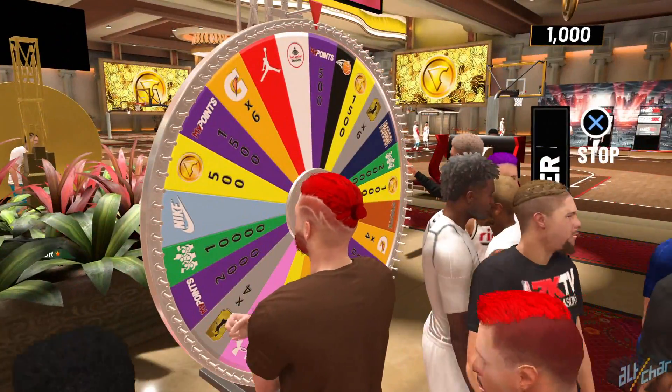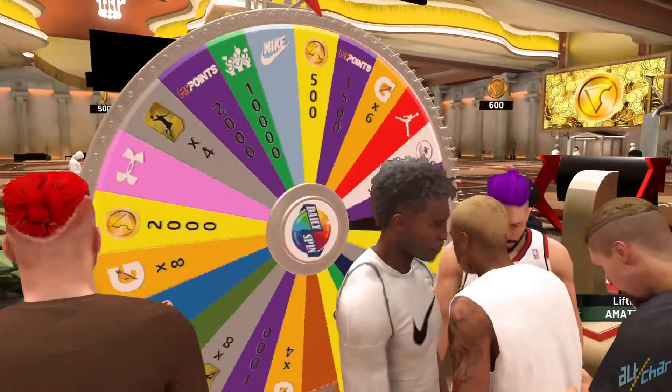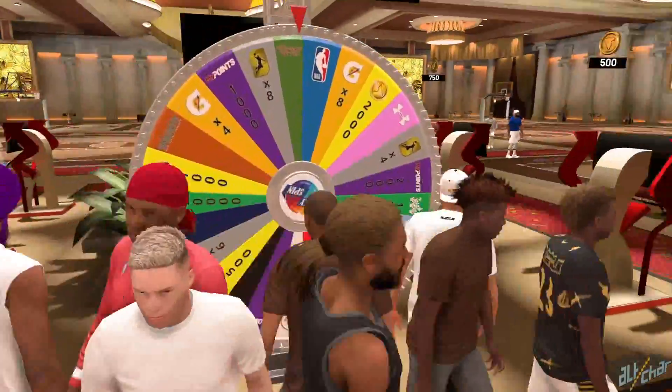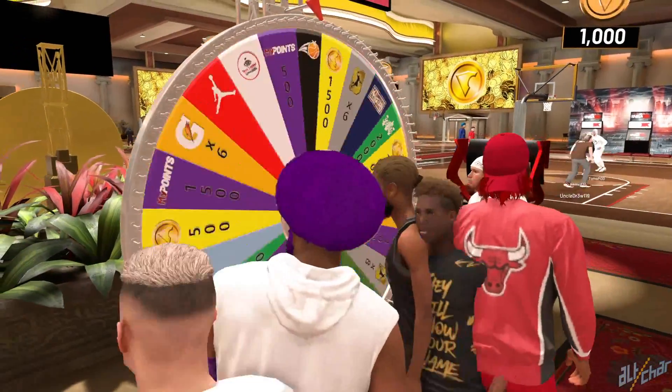If you're swift enough to reach that circle while everyone else is invisible, you'll be spinning that wheel every day from here on out. We've been doing it for the past week with a 100% success rate every day, so you can take our word for it.